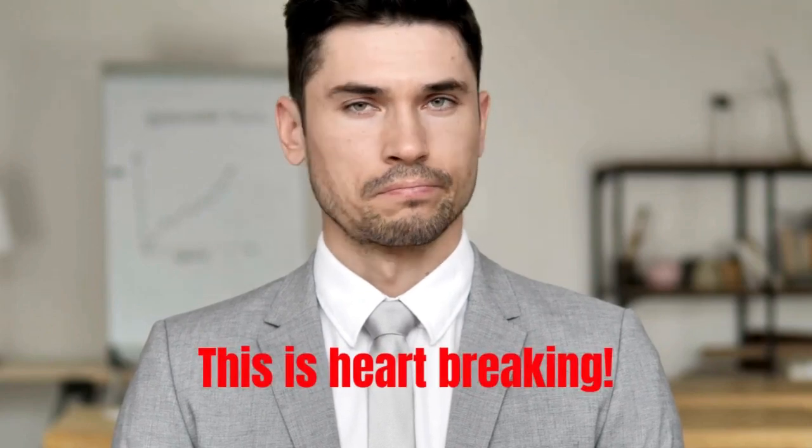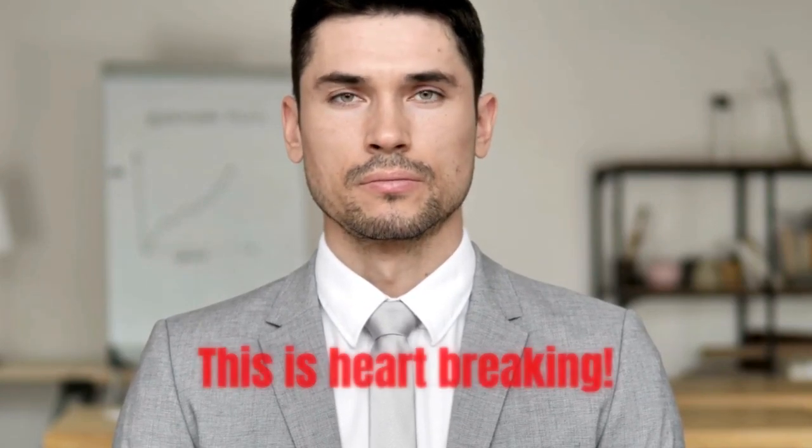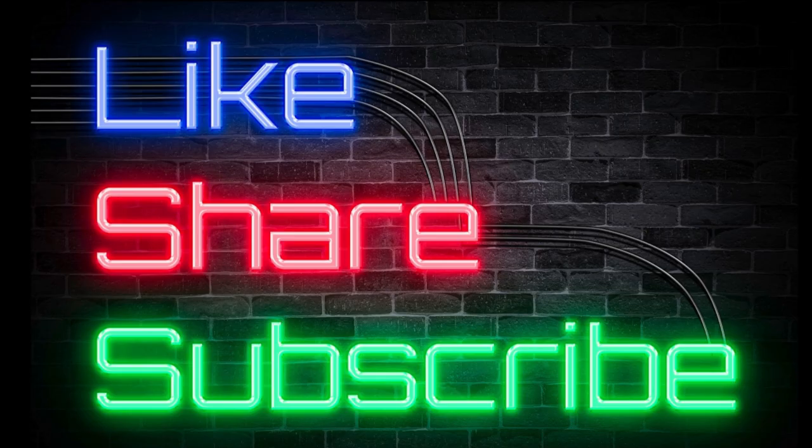Having your patients say no to your recommendations is heartbreaking and very deflating. Medical advancements in diagnostics may be your path to more yeses. Stay in the know — like, share this video and subscribe to our channel now.